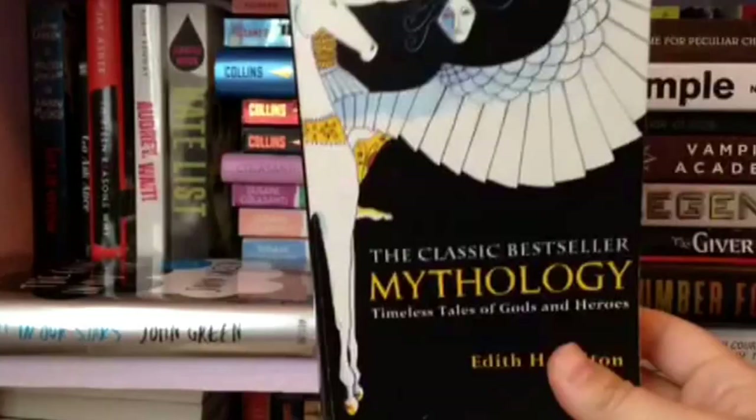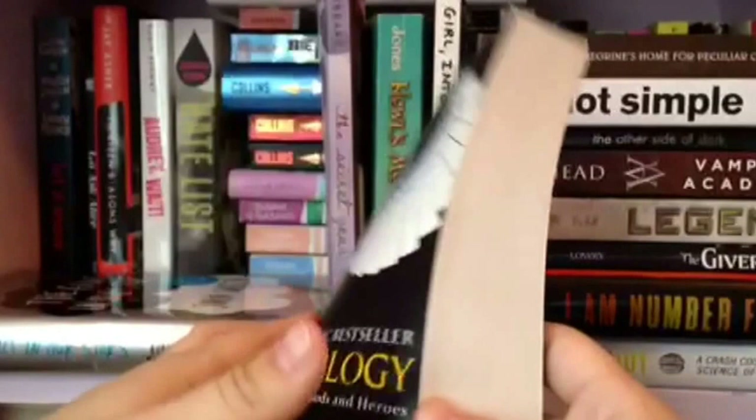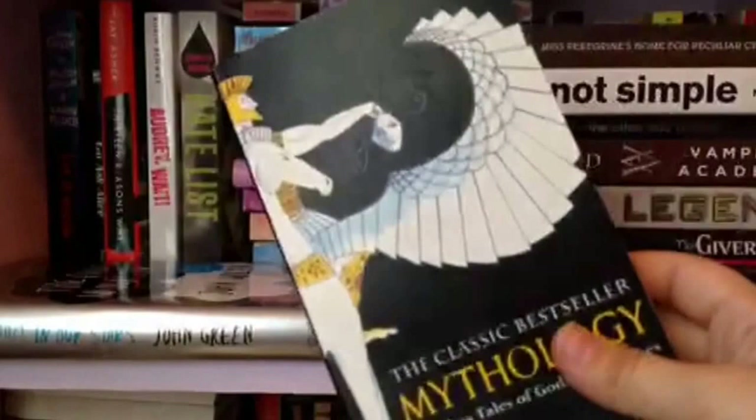Here we have a classic mythology book by Edith Hamilton. I really love mythology and I haven't read all of it, but I did read a lot at the beginning. You'll come to know something about me — I highlight in my books. Almost all of my books you see here have highlights. Sorry if that makes you upset, but I just like doing that.